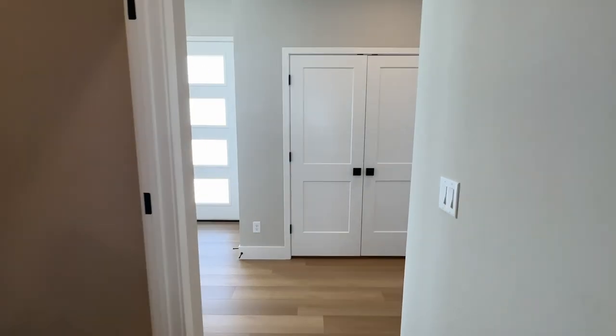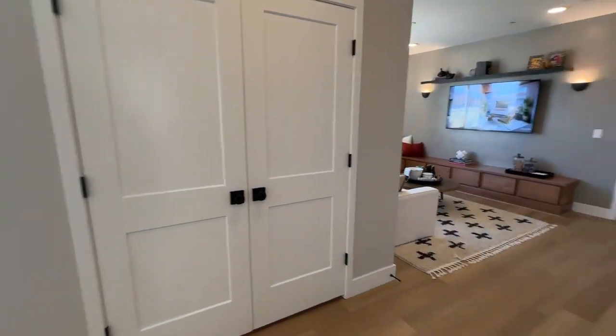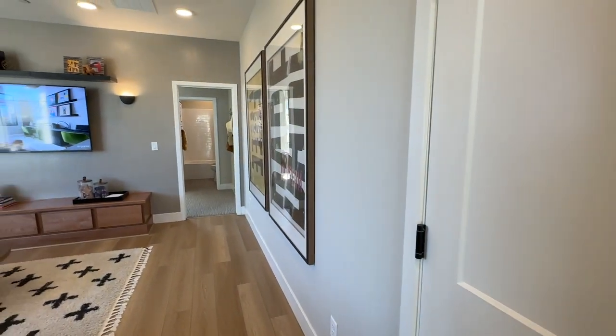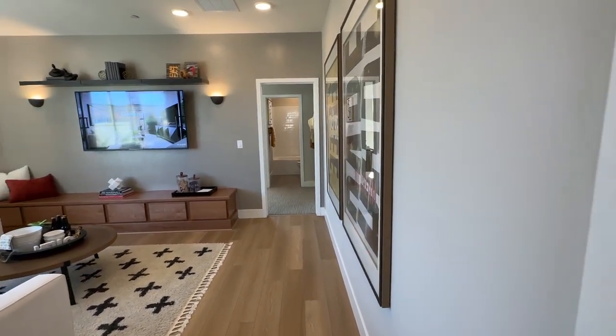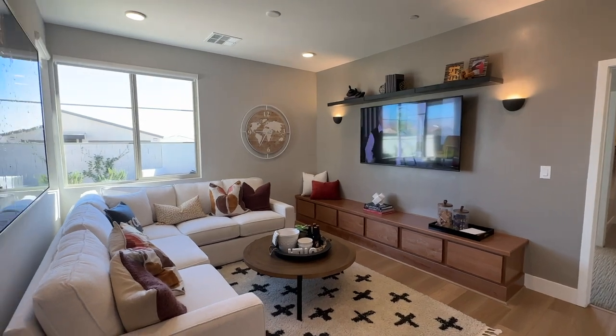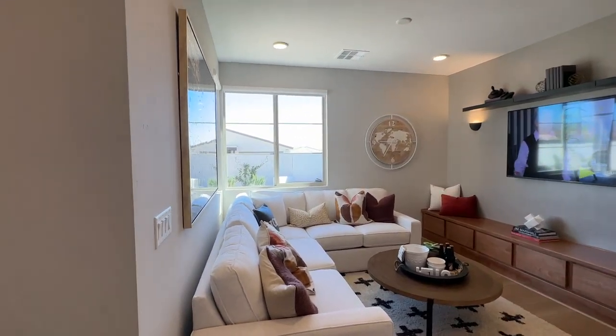They do have three move-in ready homes. When I say move-in ready, they will be ready in the next couple of months — all floorings and options have been selected, and the flooring is being installed right now as we speak. They have a move-in ready home for each plan: one, two, or three.